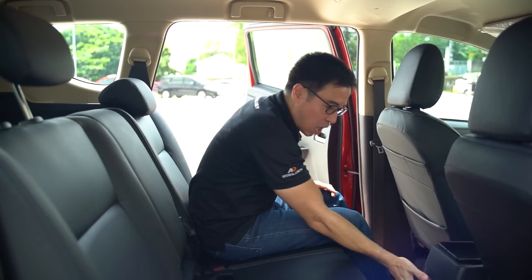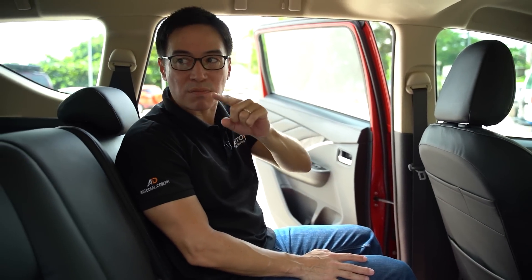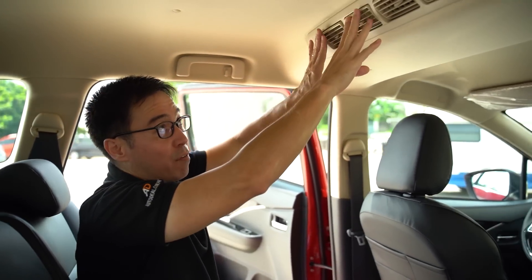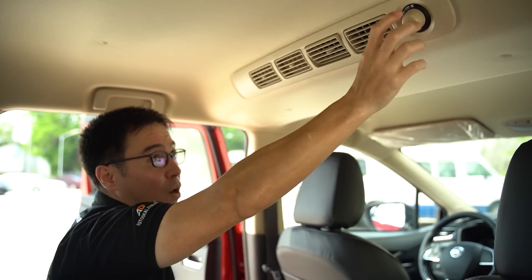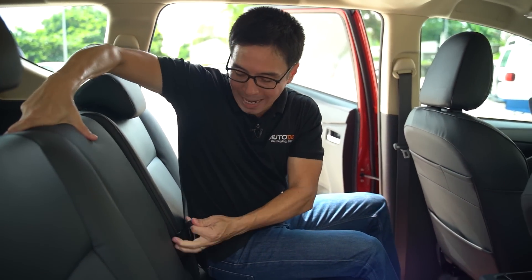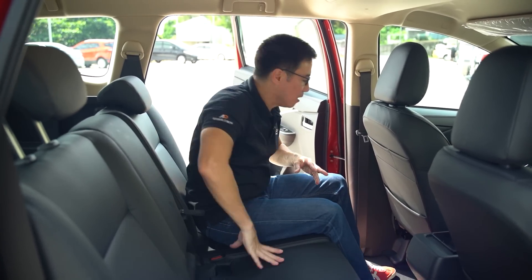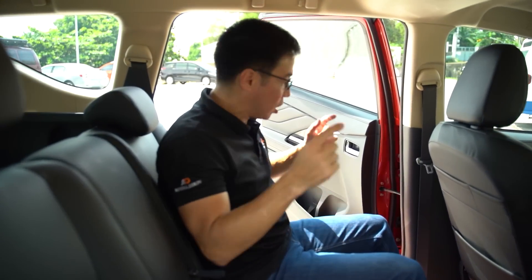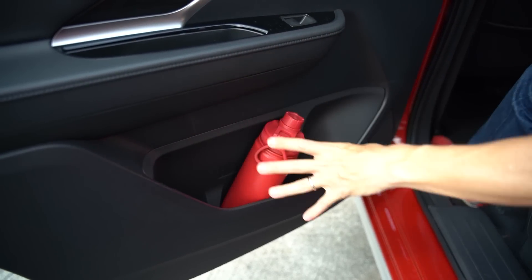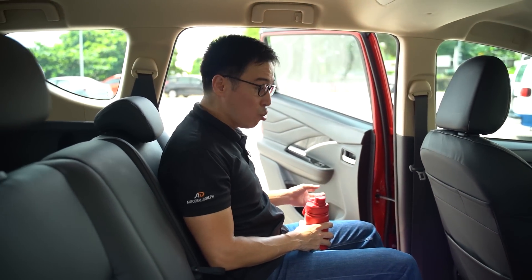Points back here: there are no charging points found here whatsoever. So it's odd that there's only one charging point and it's found for the third row — none for the second row. However, there are large air vents found up on top with an air control found right there. And oddly enough, yes, there is a center armrest but there are no cup holders. However, that's okay because the bottle holders on the door cards are huge. My bottle can easily fit in all three slots. That is just nuts — that's huge.